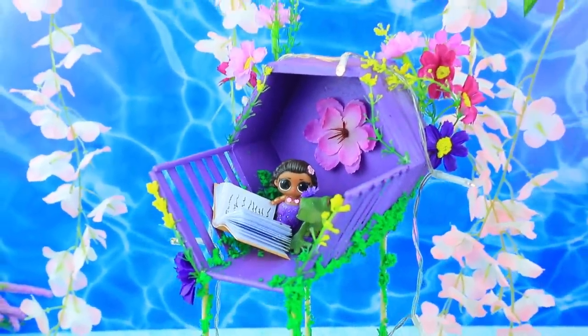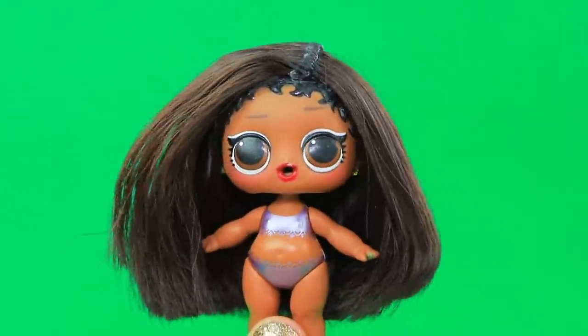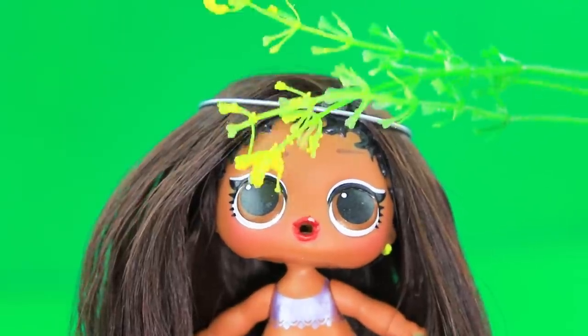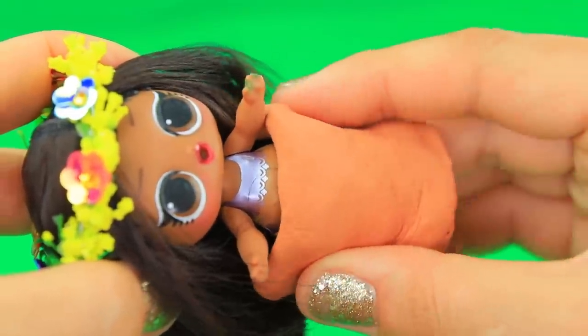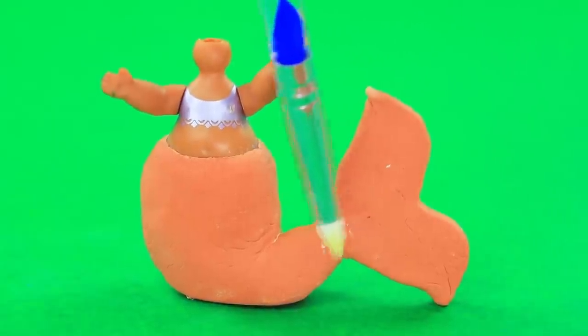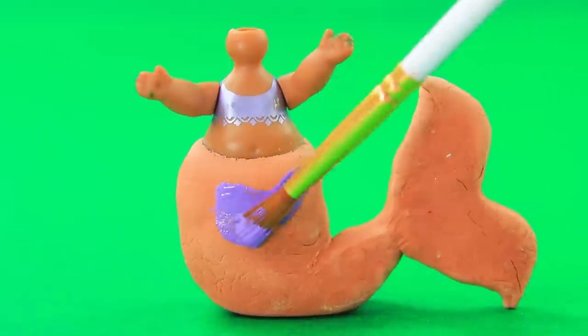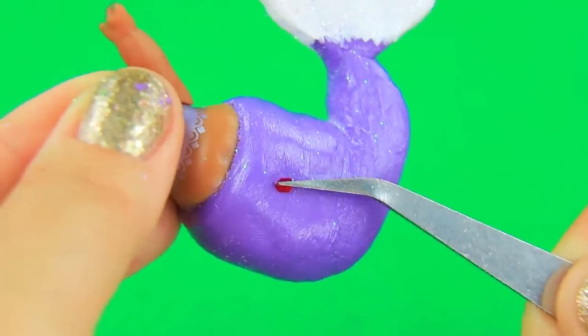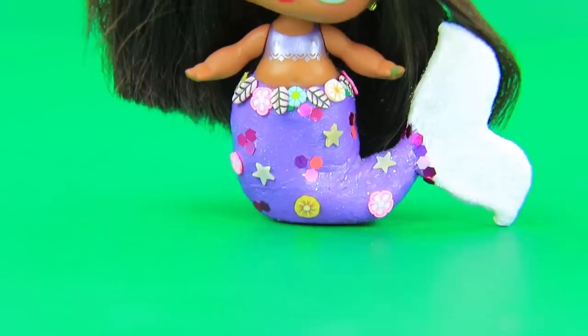Would you like me to read you a fairy tale? Isabella grew up — now she has long hair. A piece of air-dry clay turned into a tail with a fin. Work with a brush — the scales and stars are sparkling. A charming look for a little mermaid!